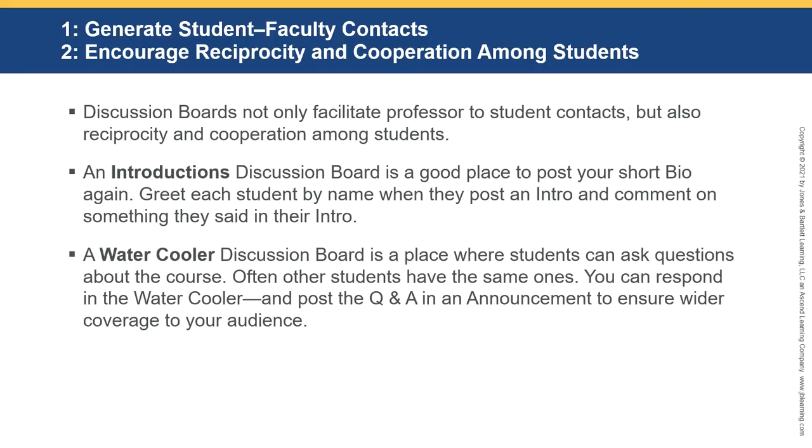Greet each student by name when they post an introduction and comment on something they said in their intro. Students have lots of different backgrounds. You can ask them what they're doing now, ask a fun fact, or have them do 'truth, truth, lie' — two truths and a lie — which students really engage in. A water cooler discussion board is a place where students can ask questions about the course, and you can respond there and also post that question and answer as an announcement for wider coverage.